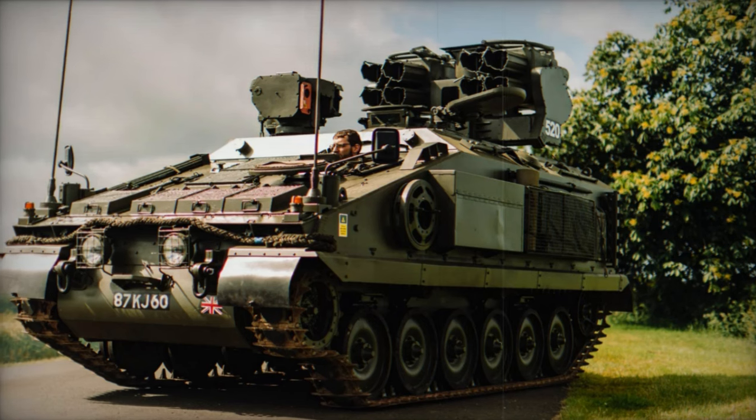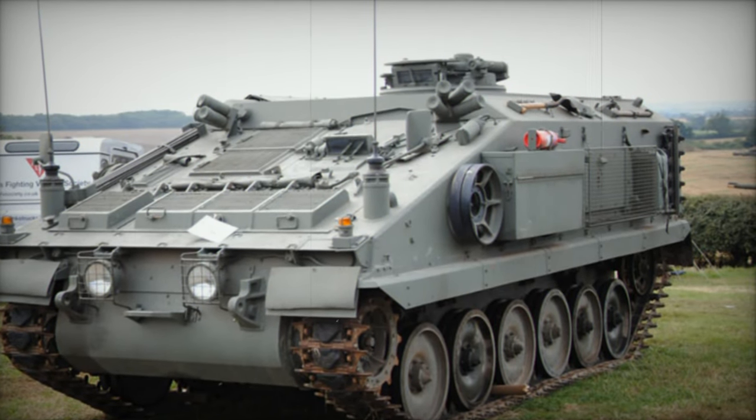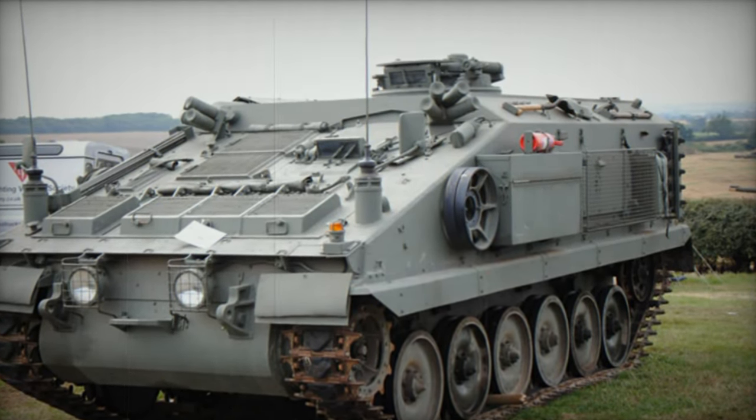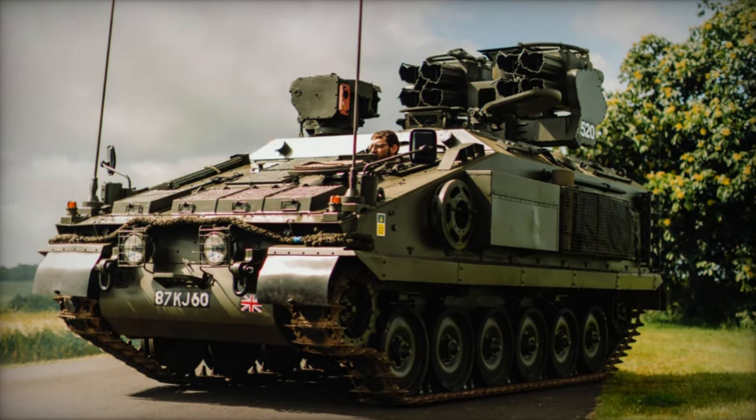Numerous proposed roles for the basic Stormer were considered, resulting in prototypes built for various battlefield functions. However, most of these prototypes did not progress to production. Reports suggest that over 220 Stormer series armored vehicles were manufactured in different configurations. Several variants of the basic Stormer are outlined below.